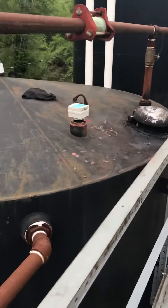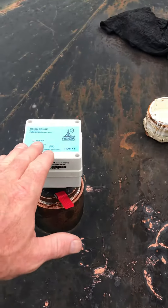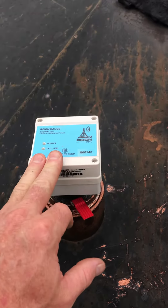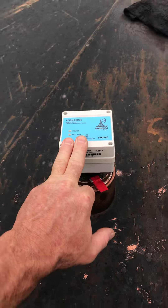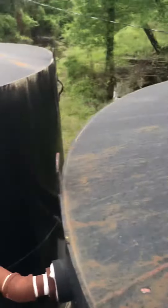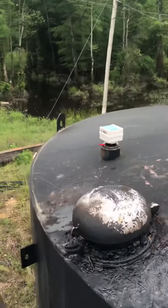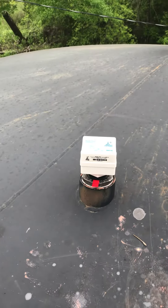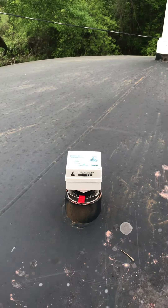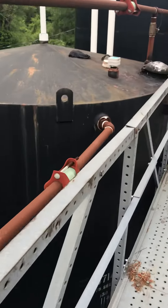If you haven't had this configured by us when we sell it to you, when you swipe the magnet and it gives you the reading, you type in 'set up.' The SMS protocol format will walk you through every step you need to do — from what's the product, with simple one-number selections, specific gravities, and tank heights.